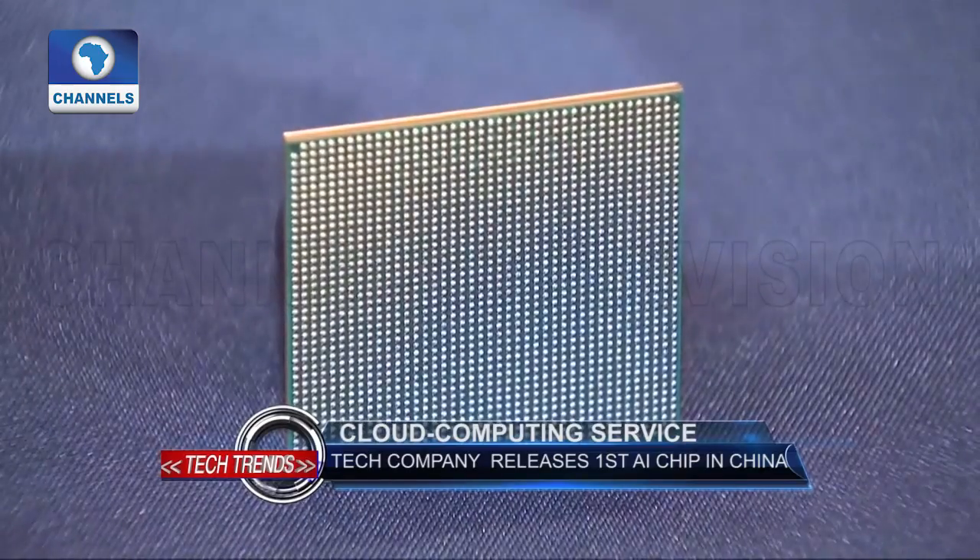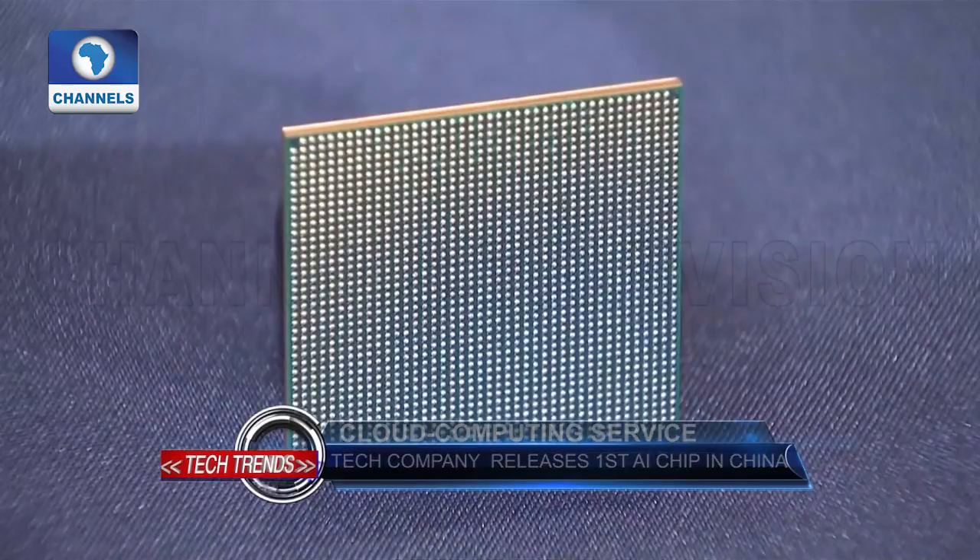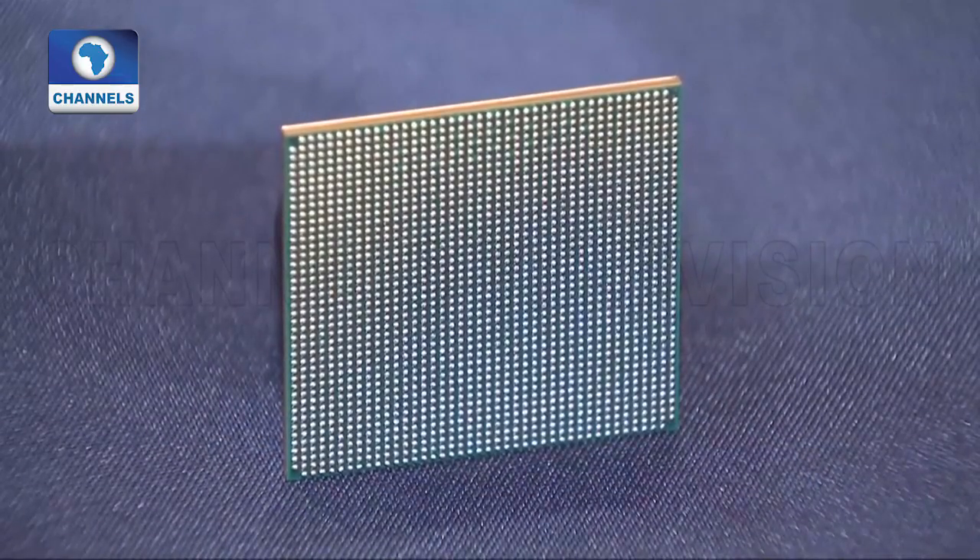According to the CEO, the chip has a more complex structure compared with chips used in common terminals. An AI chip for cloud service refers to the chip in servers and data centers for data processing in the AI field. The biggest difference setting it apart from common terminal chips is that it has a greater computing capacity.